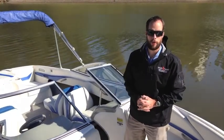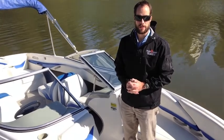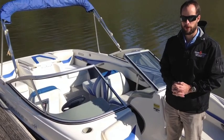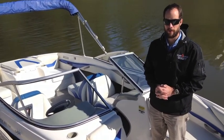How you doing folks? Art Robinson with the Memphis Boat Center bringing you another quality pre-owned boat. Today it's a 2006 Bayliner 205 Bowrider. The power plant is a Mercury 4.3 liter, 190 horsepower V6.